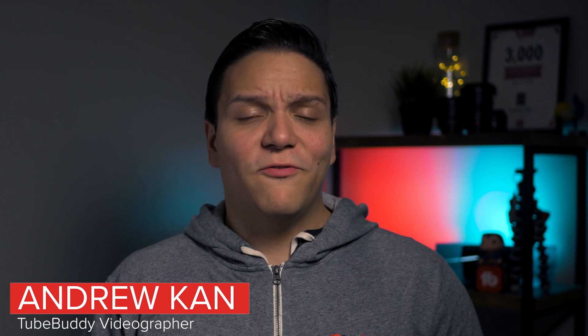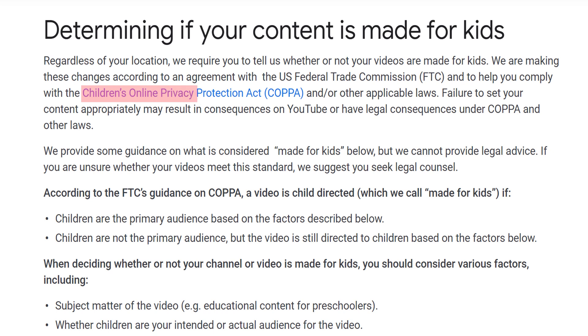Hello TubeBuddies, there are a lot of changes coming to YouTube involving the FTC and COPPA. COPPA stands for the Children's Online Privacy Protection Act, and in accordance with the US Federal Trade Commission, or FTC, YouTube is requiring all channels to designate each video on their YouTube channel as either made for kids, or not.